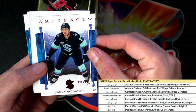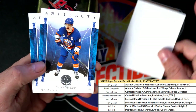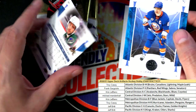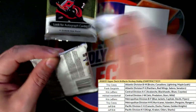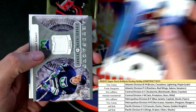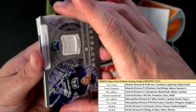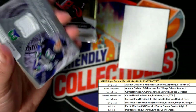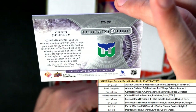Kraken! Oh my! Threads of Time Jersey Relic — Artifacts Hockey Jersey Relic — kind of a hit here. Threads of Time.